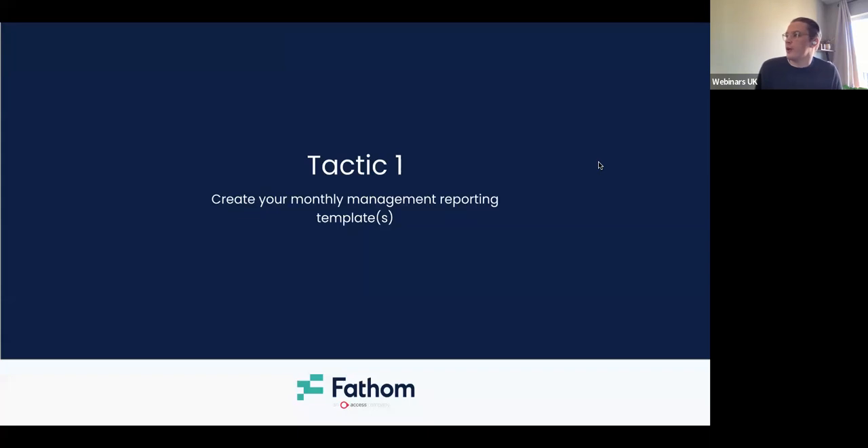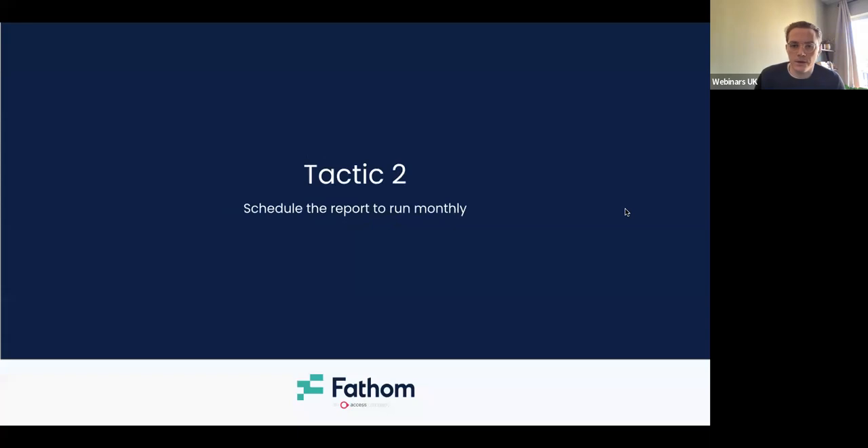So a couple of tactics to run through, then we'll spin up the end-of-webinar poll. Tactic one — fairly straightforward: create your monthly management reporting template or templates. As I mentioned, you can have more than one depending on how big your portfolio is. If you've got a bunch of clients you might have an industry-specific one. If you're part of a big consolidated group you might have a couple of different sub-consolidations with unique reporting requirements. That is an upfront time investment, but it will pay itself off and more as time goes on. Tactic two — schedule the report. It doesn't have to be monthly, but I think a monthly cadence makes quite a lot of sense. The more often you keep KPIs and core financials front of mind, the more chance that nothing goes amiss, and hopefully you can hit those growth targets.